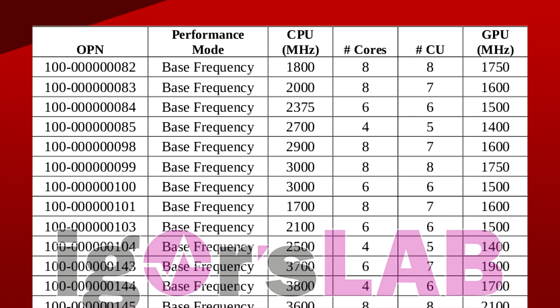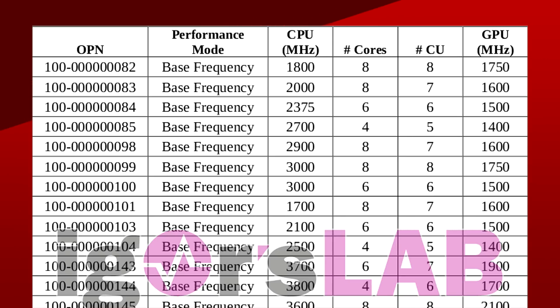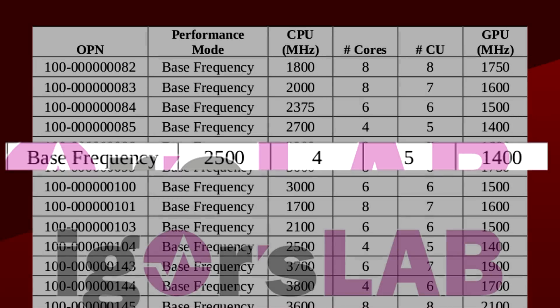On the integrated graphics side of things, these APUs mirror the mobile chips with up to a max of 8 compute units or 512 stream processors. If we look at the lowest end chip in that list, it's a quad core with 5 CUs at a TDP of 35W. The CPU's base clock is 2.5GHz and the Vega compute units are clocked at 1.4GHz.